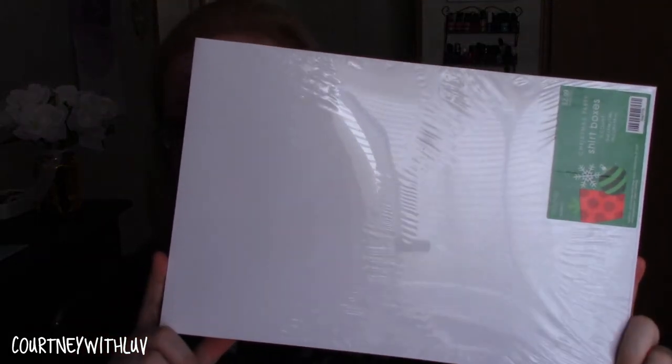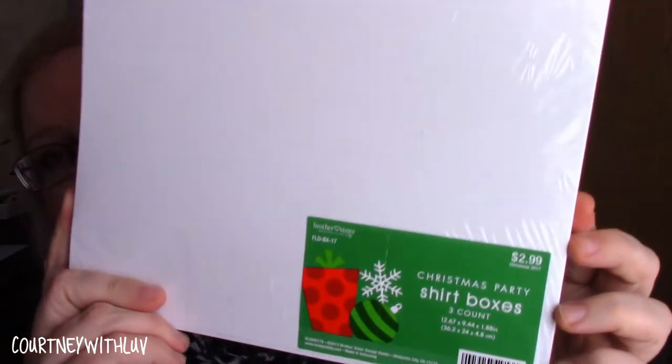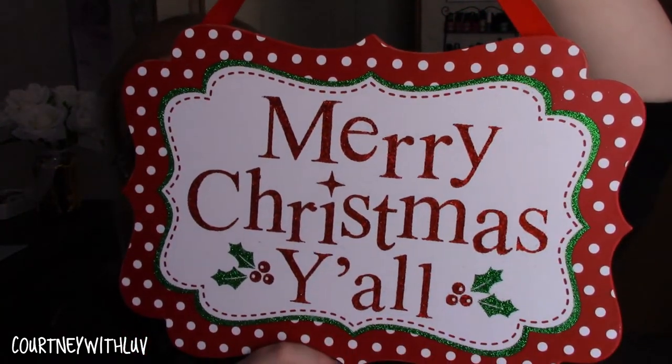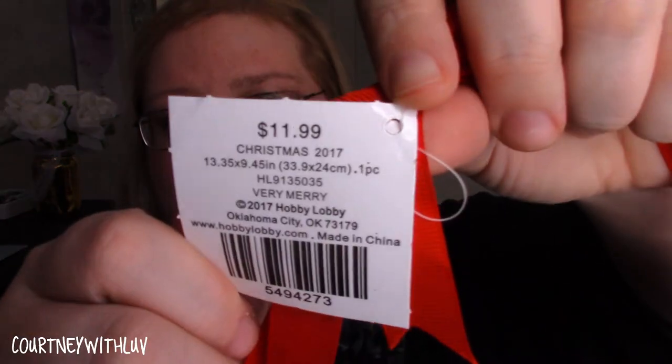The next thing I picked up is just a set of shirt boxes — there are three in here. This was originally $2.99 and I got these for 30 cents. The next thing says "Merry Christmas y'all" — it's a little door sign you put on the wall. I'll probably use it for the door because I think it's really cute. This was originally $11.99 and I picked it up for $1.20.